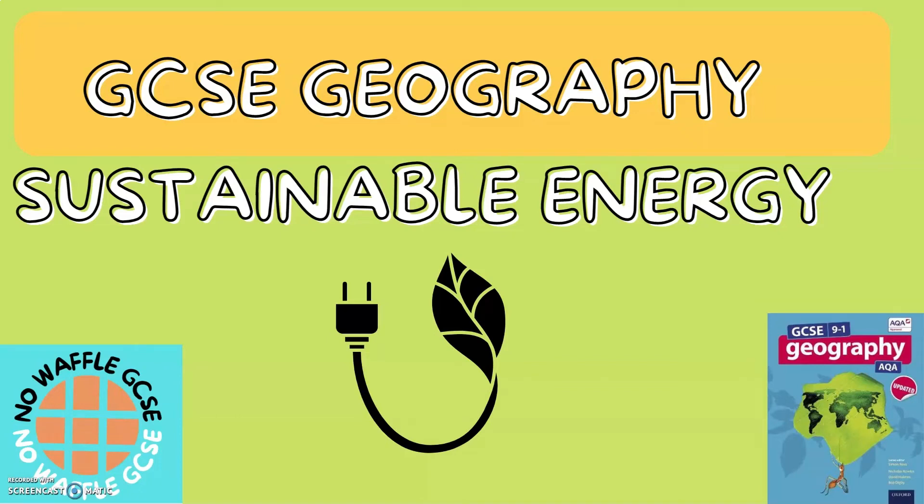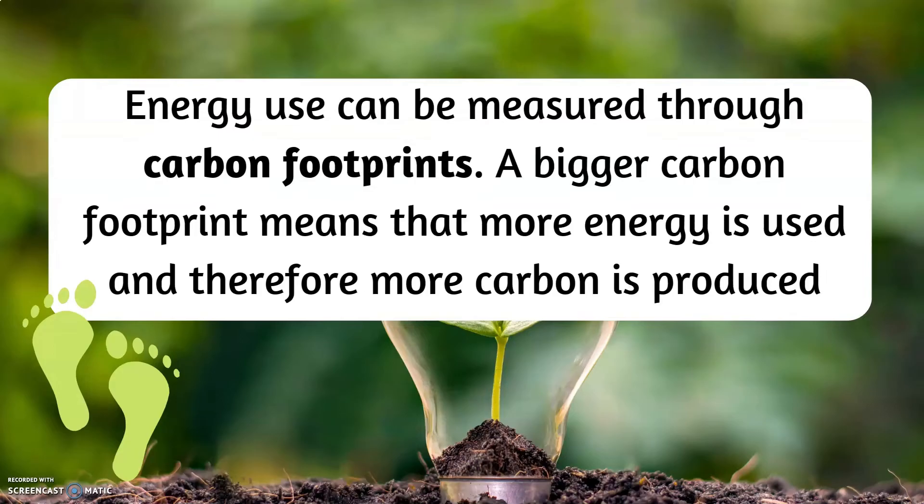GCSE Geography: Sustainable Energy. Energy use can be measured through carbon footprints. A bigger carbon footprint means that more energy is used and therefore more carbon is produced.